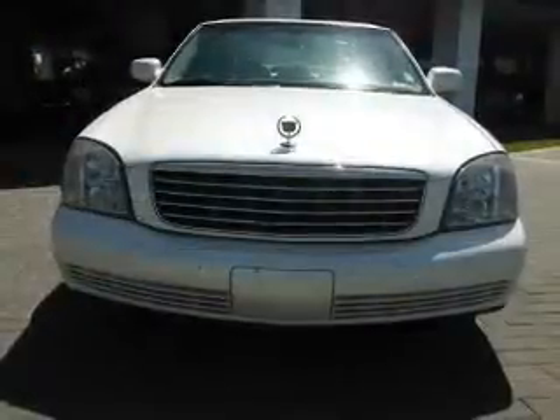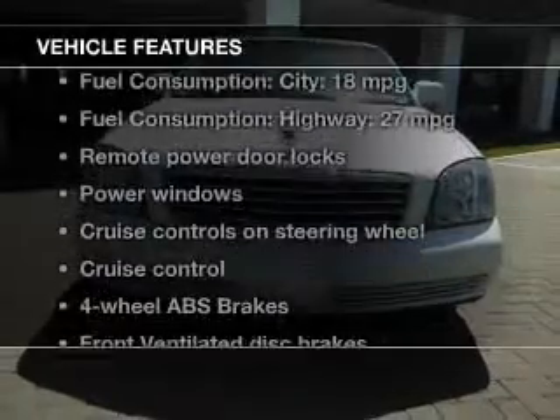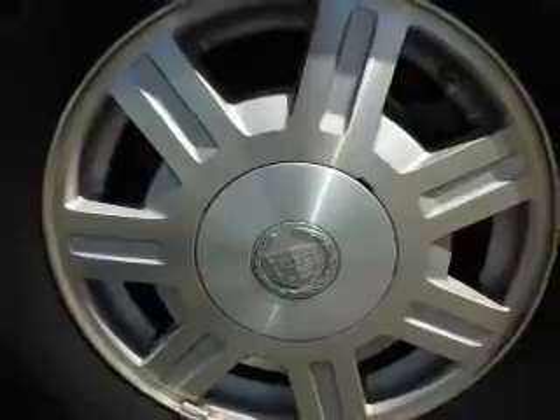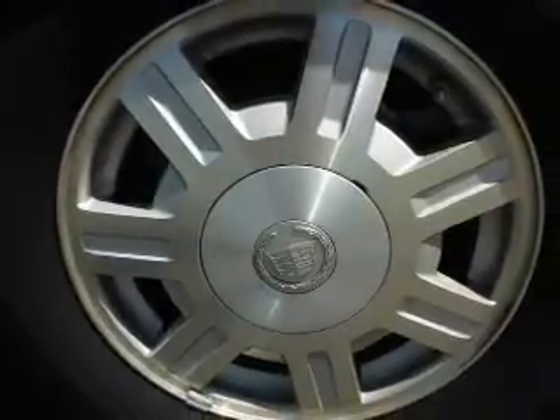Tailor the temperature to your preference and your passengers. Plus enjoy these notable features that are included in this vehicle: keyless entry, leather seats, power door locks, power windows, cruise control, an AM-FM stereo with a CD player, and satellite radio.